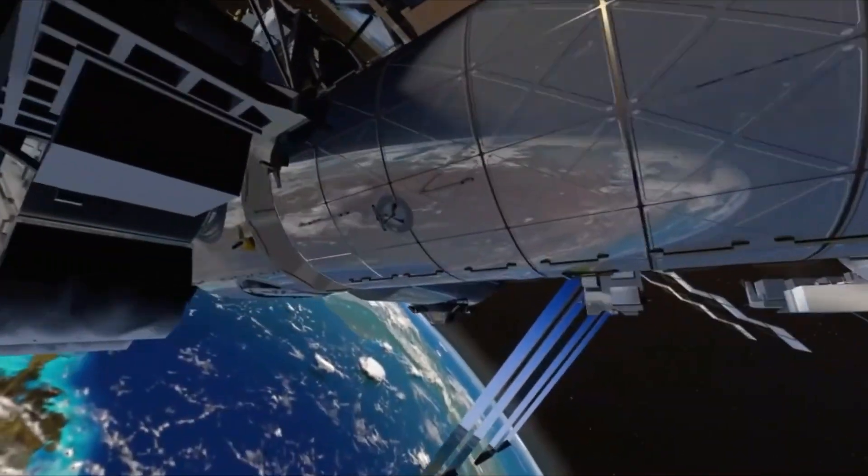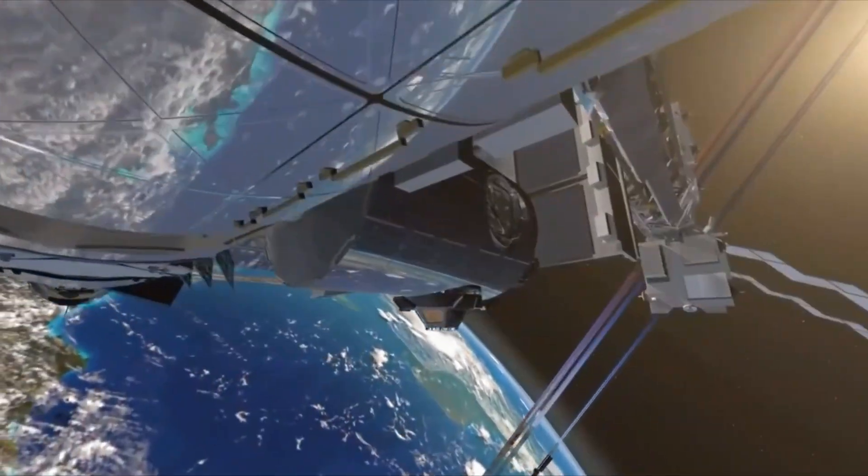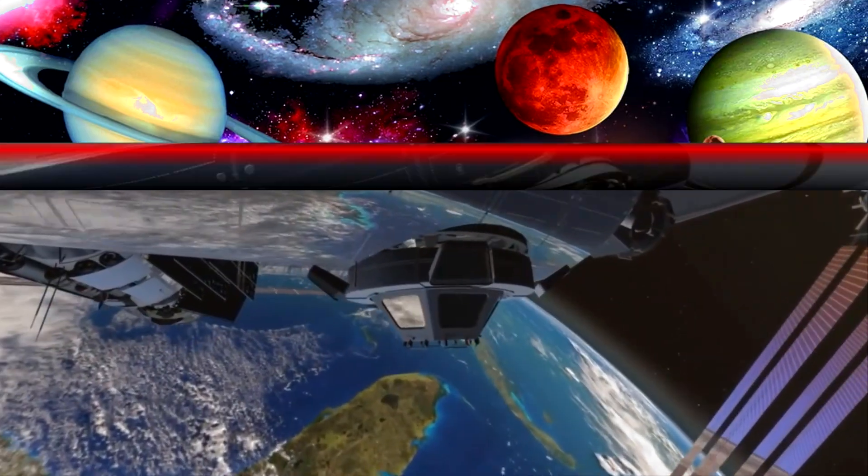It gets power from the sun using its big solar panels! From up there, astronauts can even see lightning and the northern lights!